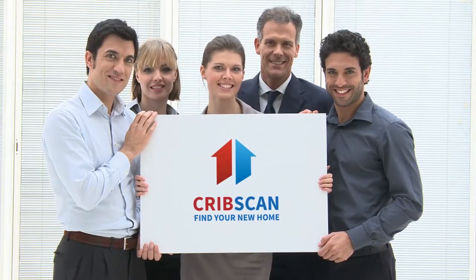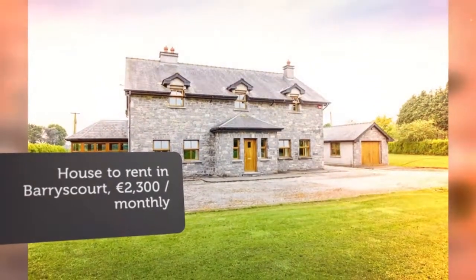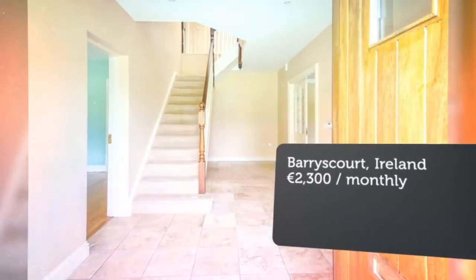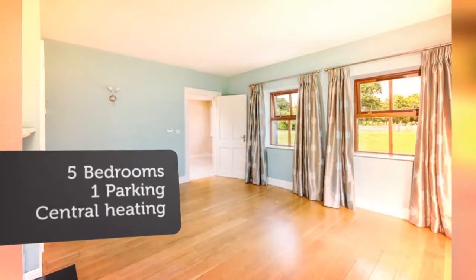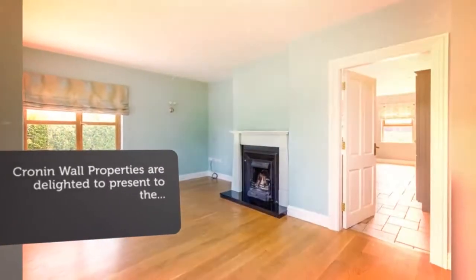Cronin Wall Properties are delighted to present to the rental market this remarkable and spacious 5-bedroom detached property, ideally located in a most sought-after area of Carrick Hill. This property is very well presented, decorated to a very high standard, and is offered unfurnished. The property comprises: